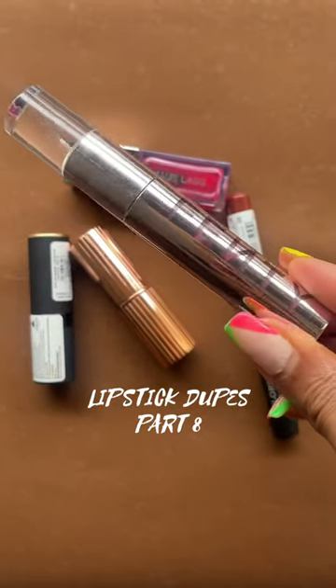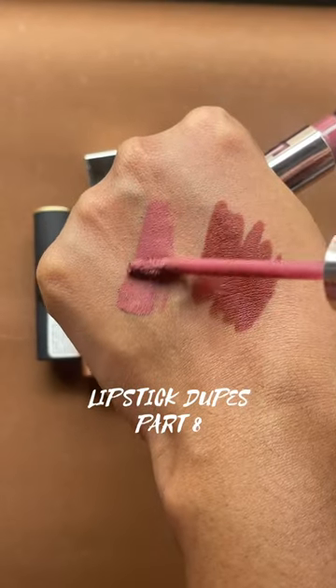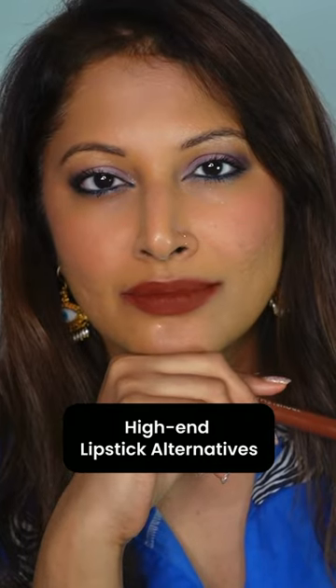High-end makeup affordable alternatives that perform the same, if not even better — this is part 8. I'm glad you all are loving this series where I showcase products that give you a bang for your buck and high on performance.